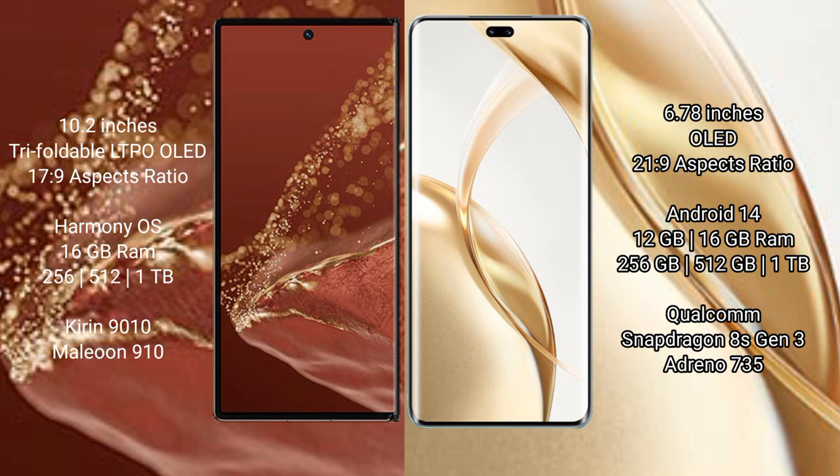Huawei Mate XT Ultimate runs on the HarmonyOS operating system. Honor 200 Pro runs on the Android 14 operating system. Huawei Mate XT Ultimate comes with 16GB RAM and 256GB, 512GB, or 1TB internal storage, powered by the Kirin 9000s processor.